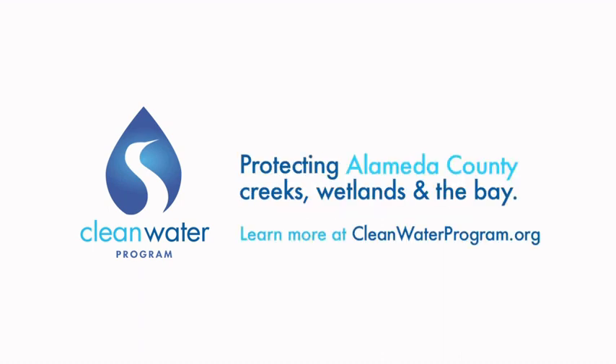Learn more at cleanwaterprogram.org. I'm going to go quickly into an introduction of my friend Stephanie Preugel, who's going to be giving the talk, Keep Your Garden Green Longer with a Rain Garden.